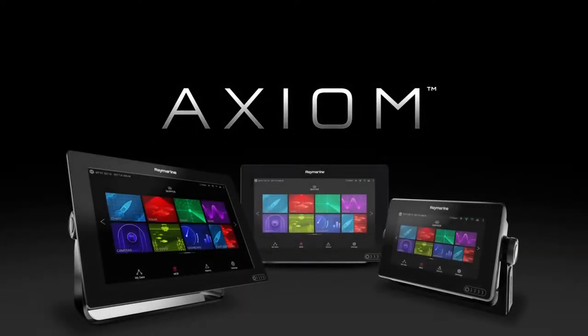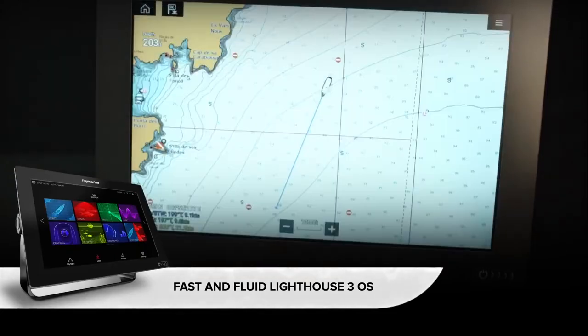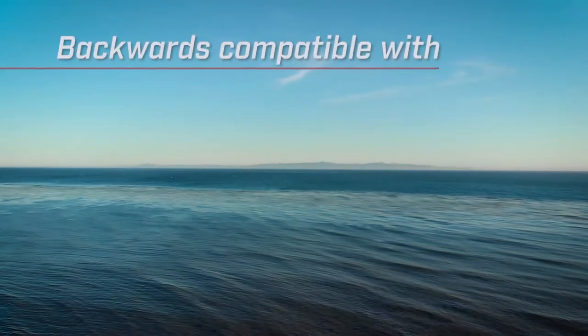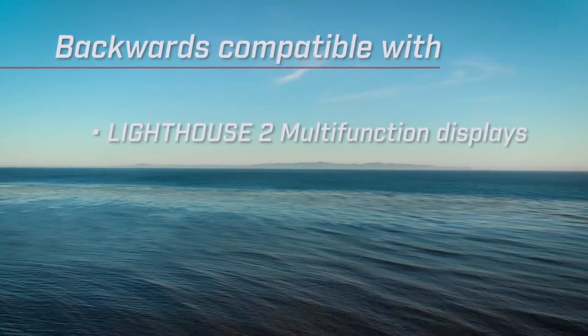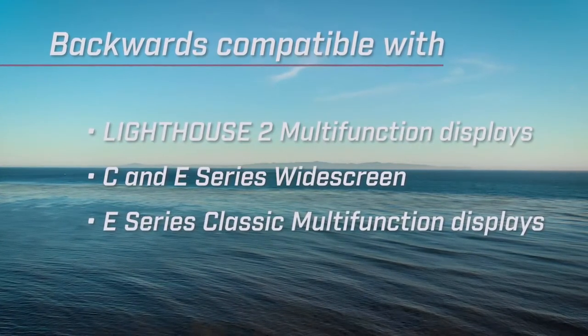Magnum radar is compatible with Raymarine's Axiom and Axiom Pro multi-function navigation displays running Lighthouse 3. Magnum is also backwards compatible with all Lighthouse 2 multi-function displays, including E-series wide screen and E-series classic multi-function displays.